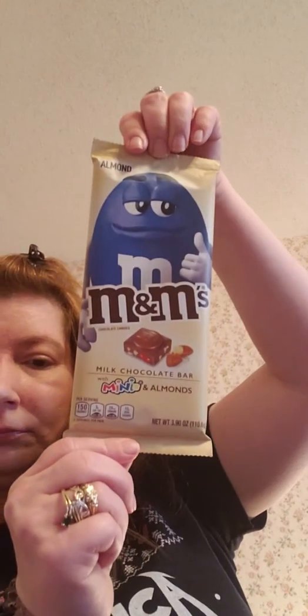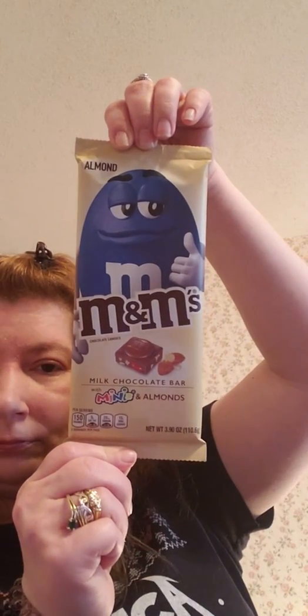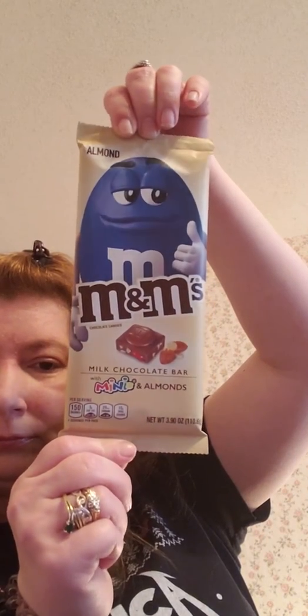Kroger. Almond M&M milk chocolate bar. Degree dry spray shower clean, 48 hours.